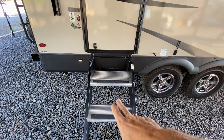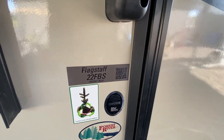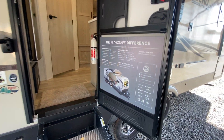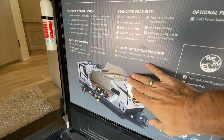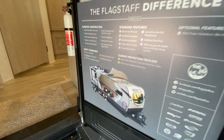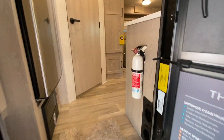This is the 2022 Flagstaff 22FBS. You can see here — like inside all the Flagstaffs — it shows you the aluminum framing in the roof, the floor, and the side walls. It gives you a lot of details about the trailer's construction.